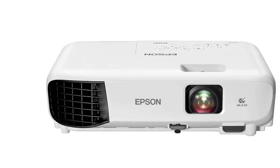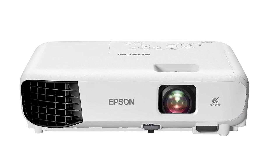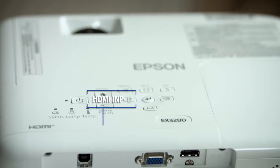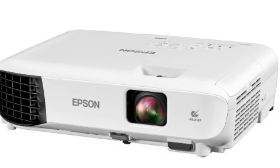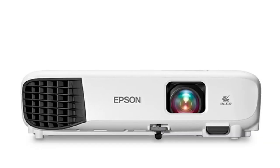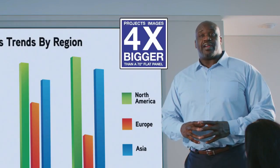The Epson EX3280 is also a technological marvel. With its advanced 3-chip 3LCD technology, this projector displays 100% of the RGB color signal for every frame, providing outstanding color accuracy and brightness without any distracting rainbowing or color brightness issues seen with other projection technologies. And with XGA resolution, you'll be able to enjoy crisp text and images for all of your presentations, videos, and more.